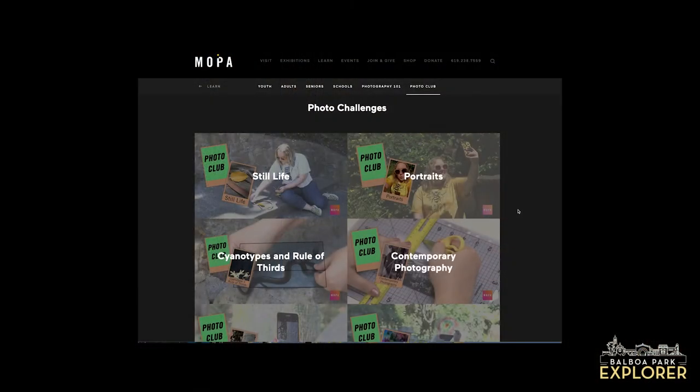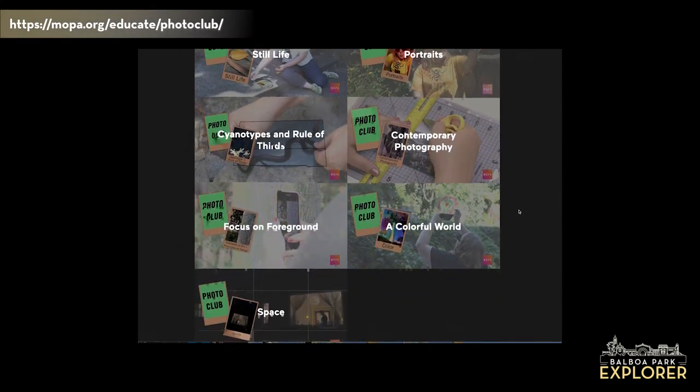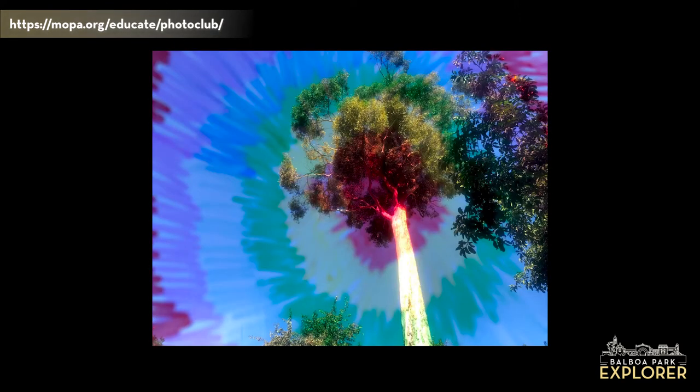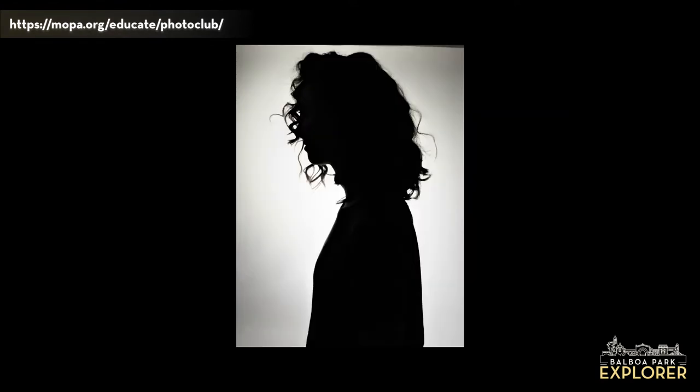So how does PhotoClub work? PhotoClub is actually a collection of photo challenges. Each challenge introduces a couple of different photo techniques or approaches and prompts the learner to combine them into a final image. You can go through at your own pace, take inspiration from what you find most interesting, and take your time to create an image responding to the challenge. You can then choose to share your image through our social media or use the provided form to submit your photo for feedback from MOPA's educators.